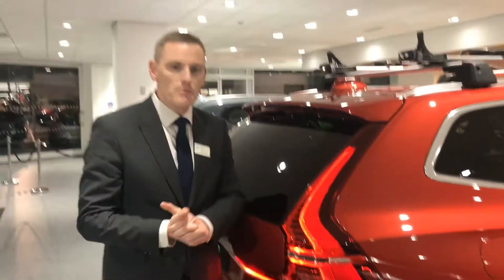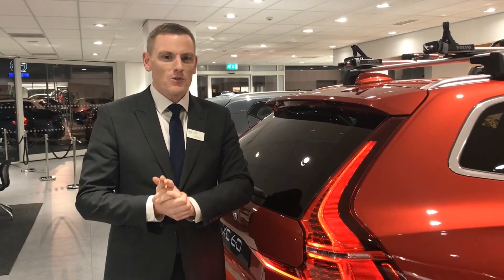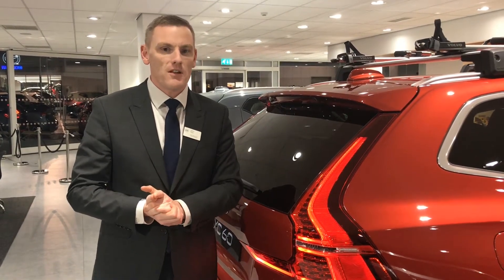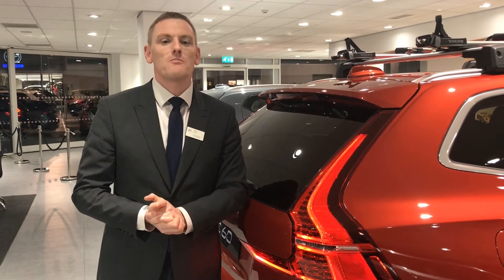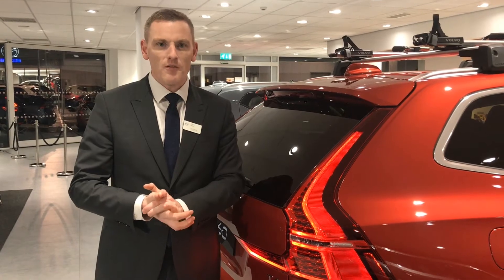Now, this car's list price is £37,785, but I'm able to offer an absolutely fantastic personal contract plan on this at the moment, which is a 48-month plan on 8,000 miles a year, with a £369 deposit for only £369 a month.